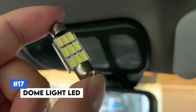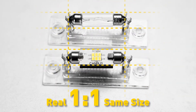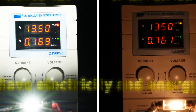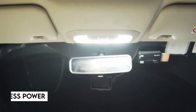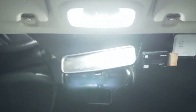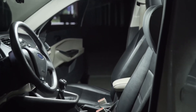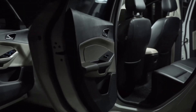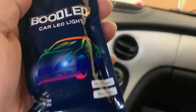Number 17: Dome Light LED. Brighten up your car's interior with the Dome Light LED. This high-intensity LED light provides clear, bright illumination, making it easier to see inside your car at night. The energy-efficient LEDs last longer than traditional bulbs and use less power, saving your car battery. Easy to install, this light fits most car models and provides a modern touch to your vehicle's interior, ensuring you always have the light you need exactly when you need it.